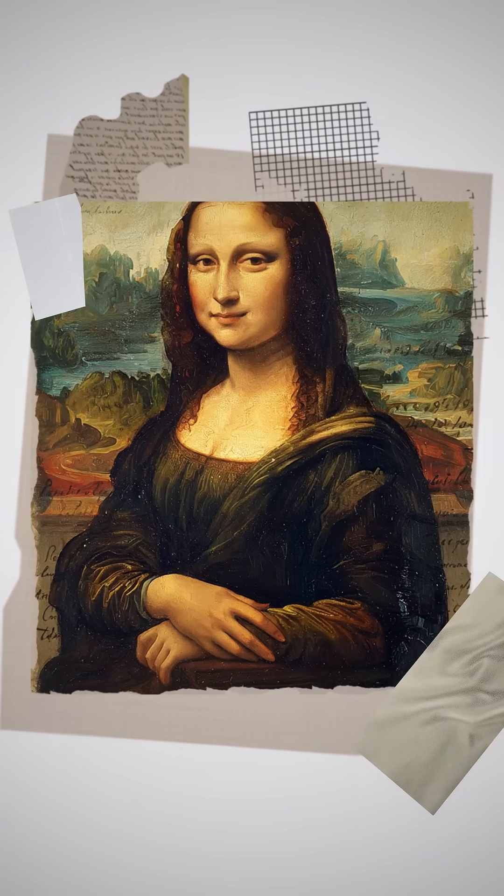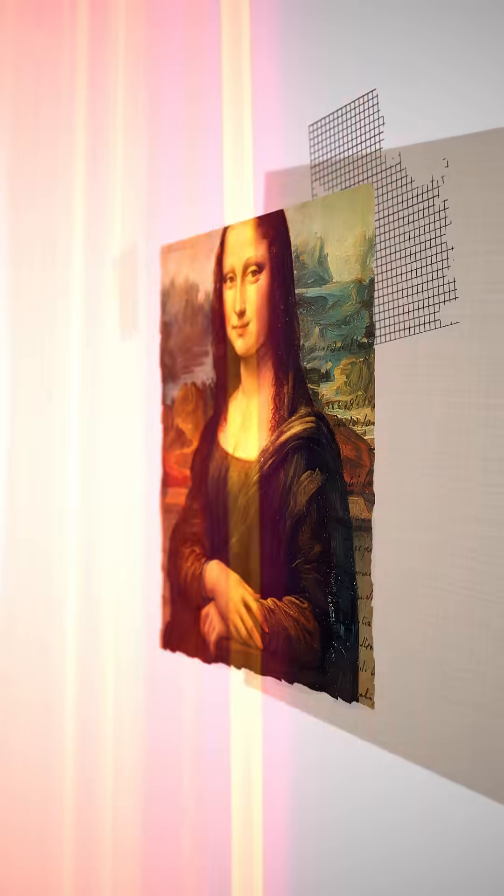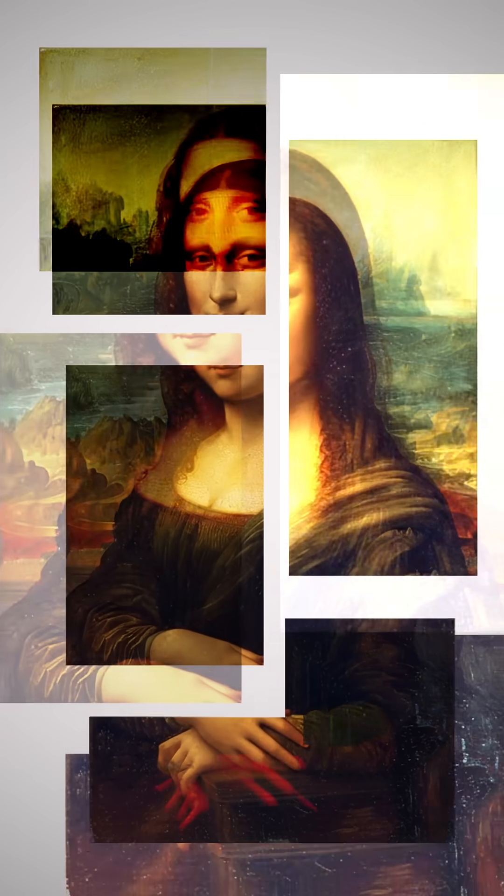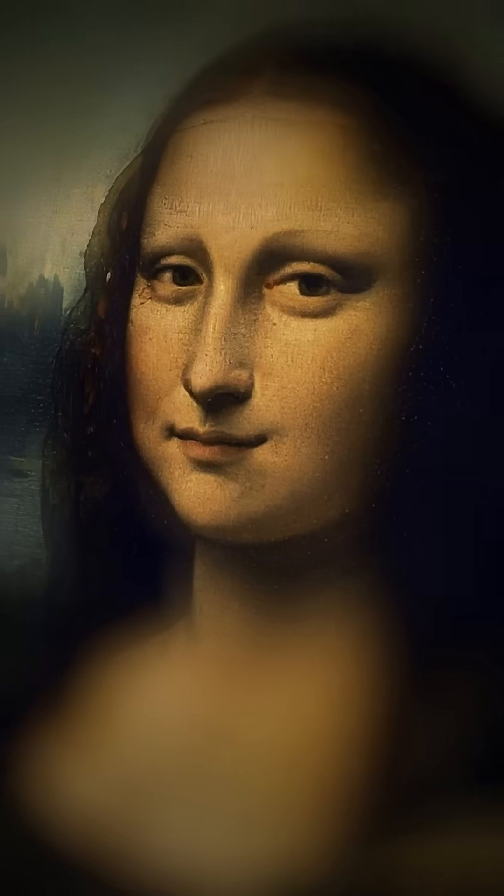Why does Mona Lisa's smile seem to change when you look away? Leonardo da Vinci used sfumato, a technique that blends colors and shades to create soft transitions, mimicking the way our eyes perceive light and shadow.